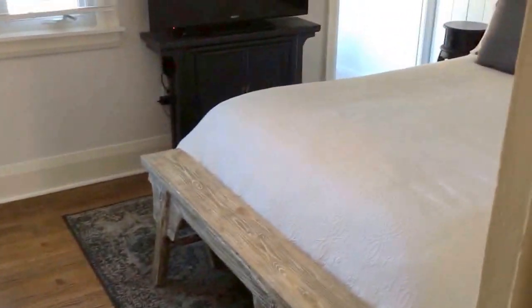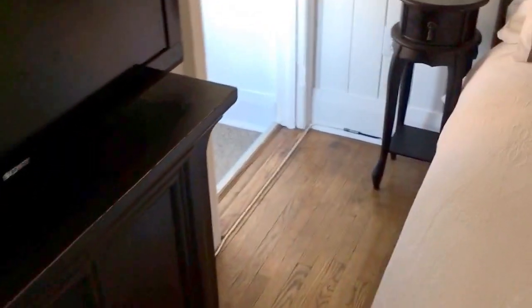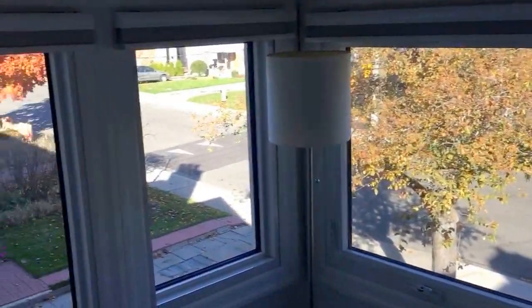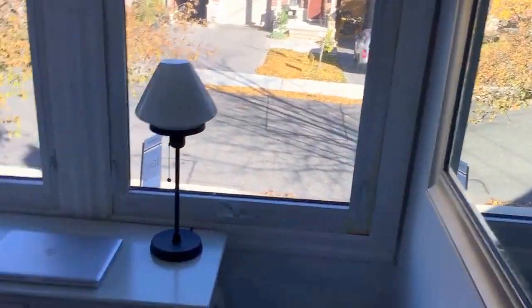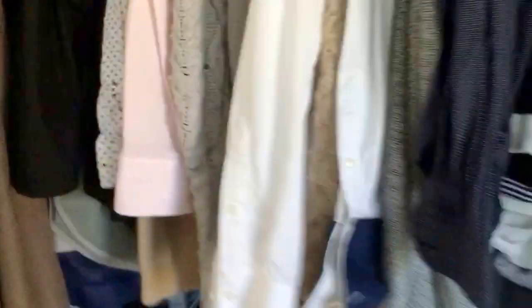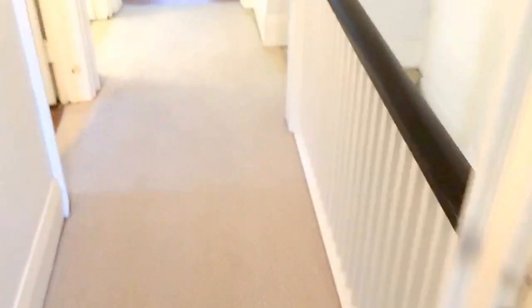Heading into the master bedroom — good-sized room. There's also a sunroom off of it, which you don't see very often, currently used as a little office. Very bright and beautiful, overlooking the street. On the opposite side, a closet with built-ins, his and her side, and a linen closet on the right. Let's head quickly downstairs.